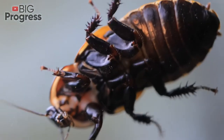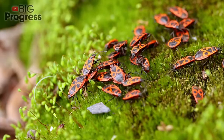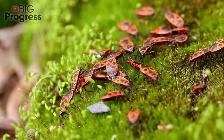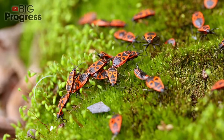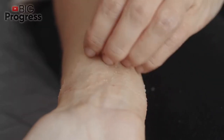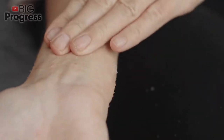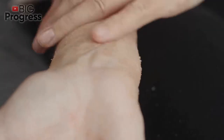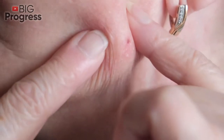Ant. Each ant can sting more than once, so you'll probably have a lot of bites. People can have different reactions such as itching, a swollen foot or arm, or even a severe allergic reaction that needs immediate medical care. It's normal to have a small itchy lump, which usually gets better in 30-60 minutes. Within 8-24 hours, you may get a small blister filled with fluid that looks like pus — it's actually dead tissue. Some people have larger reactions; for example, a bite on your arm might cause your whole arm to swell.